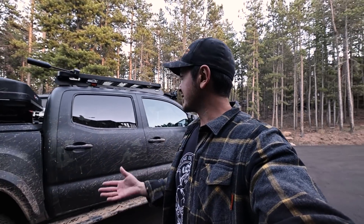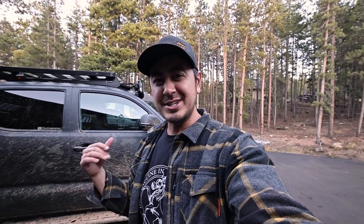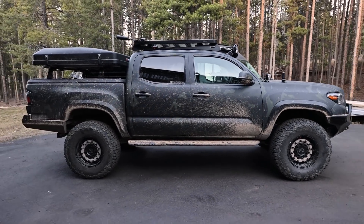So this video is going to be kind of the first stage of that, and we're going to go over to Tuan's place, Running for Tacos, and Tuan's going to walk us through all of the updates that we did on this truck. It's going to be the first of a mini series of getting the Tacoma updated, because as much as I absolutely love this truck, nothing too major is going to be changing.